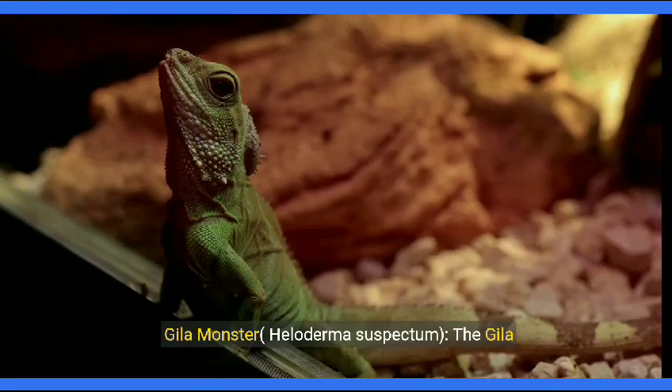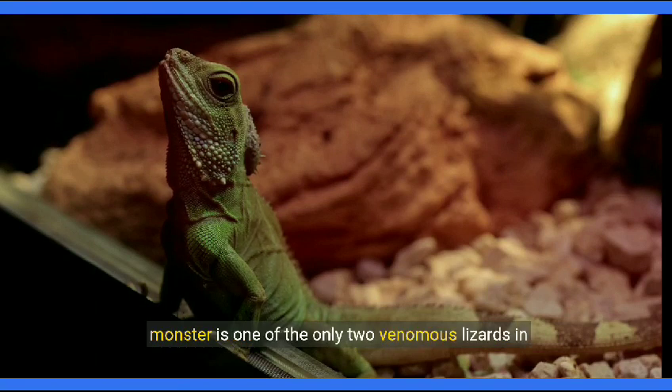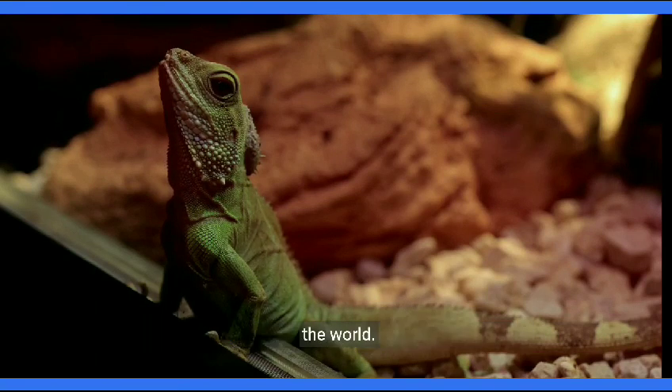Gila monster, Heloderma suspectum. The Gila monster is one of the only two venomous lizards in the world. It is a slow-moving lizard with a distinctive patterned skin.